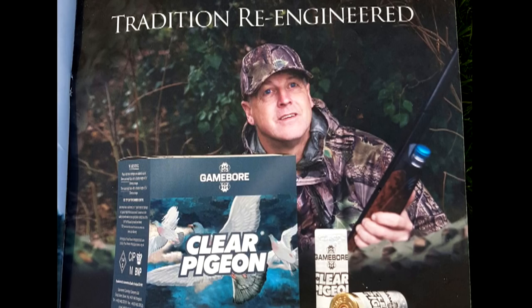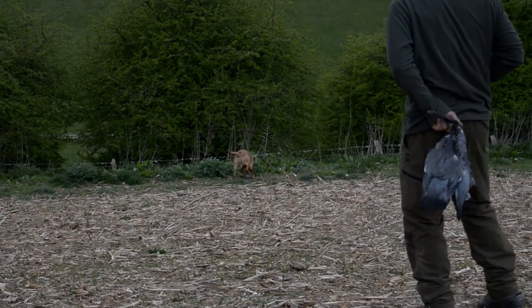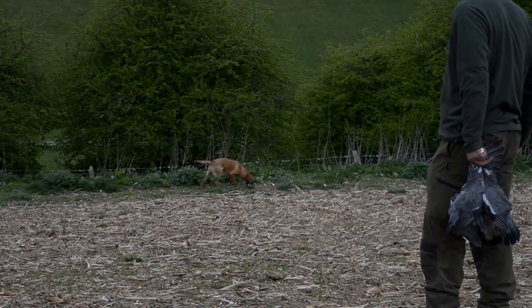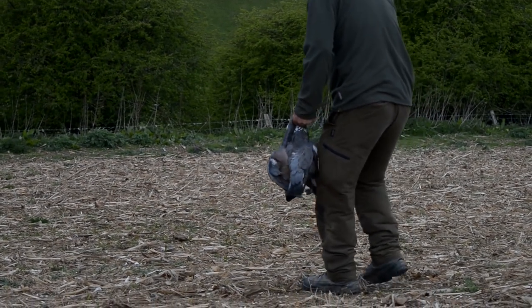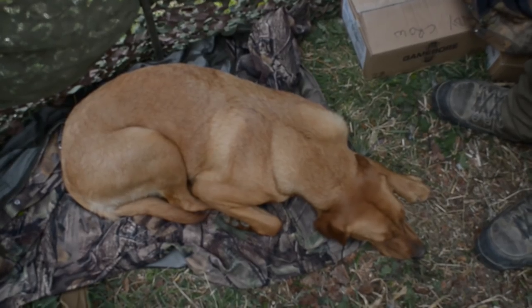Instead we cover some outstanding business such as Crow's new clear pigeon shell and Crow's young fox red lab Rosa. How is she shaping up? Yes, she's coming on really well. She's very different from Ruby - no comparison really. Totally different dog. Chilled out in the hide, she's not bothered at all. As soon as you get her out of the hide she's straight on it. She's got a brilliant nose.